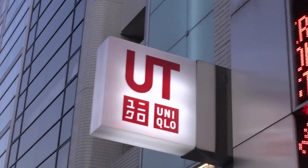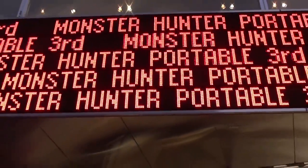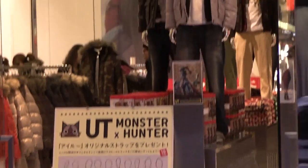I'm outside UT Harajuku right now, which sells Uniqlo clothes. Right now they're still doing the Monster Hunter theme, so all of their little digital displays are Monster Hunter themed, as well as the whole inside of the store.